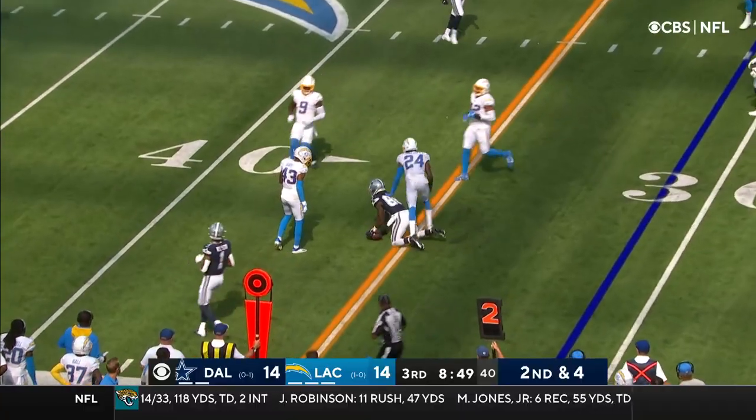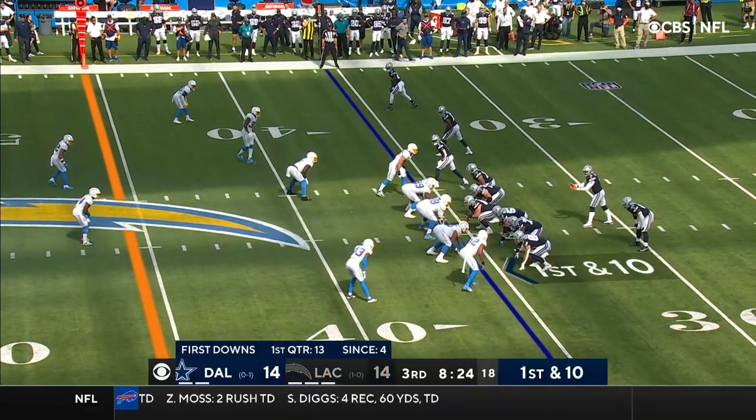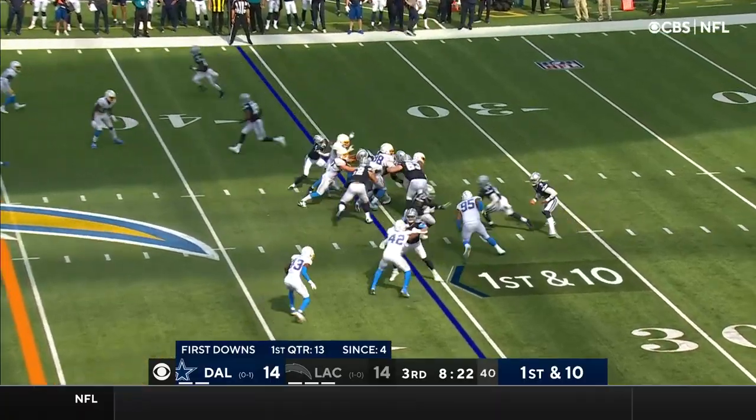It's a first down catch — just too easy, too much space. That pass went incomplete to Omari.